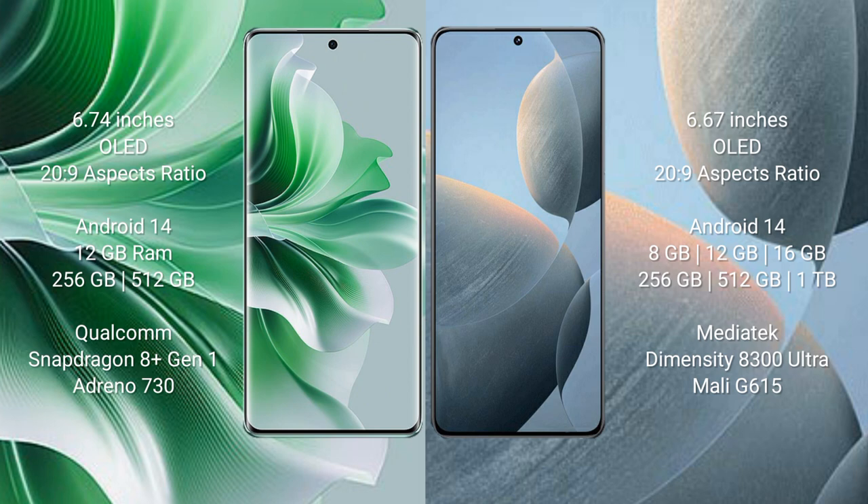Oppo Reno 11 Pro comes with 12GB RAM and 256GB or 512GB internal storage, with a Qualcomm Snapdragon 8 Gen 1 processor and Adreno 730 GPU. Redmi K70E comes with 16GB RAM and 256GB or 512GB internal storage, with a MediaTek Dimensity 8300 Ultra processor.